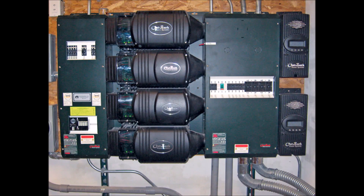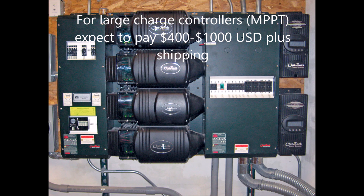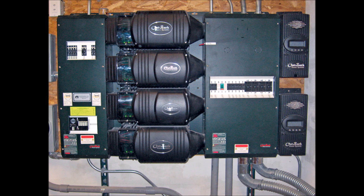For large charge controllers, expect to pay much more. When installing a home system, you'll probably want to move to Maximum Power Point Tracking, or MPPT, technology, which increases the cost. You need reliable, safe components you can count on every day. You're probably going to be in the $400 to $1,000 range per unit, and as shown in this picture, you'll likely need multiple charge controllers depending on how many panels and batteries you have.